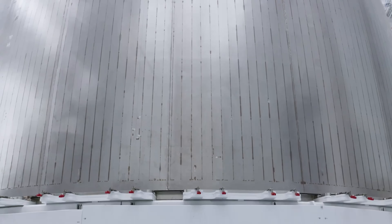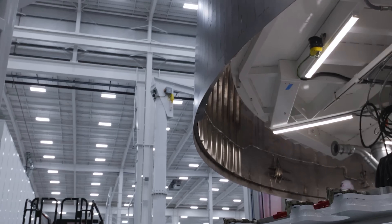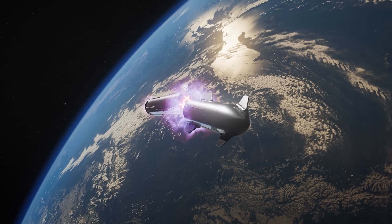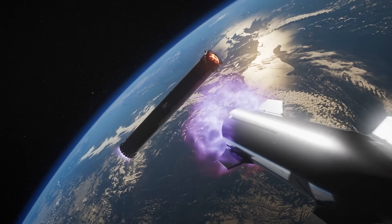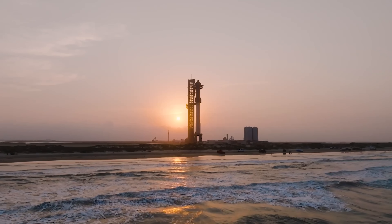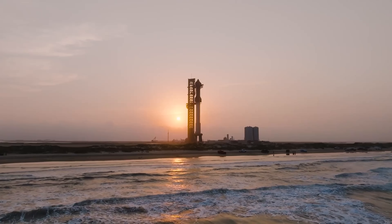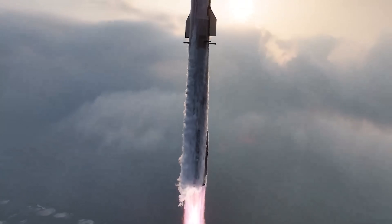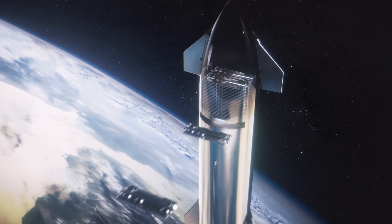But in an expendable version, none of that is necessary. There's no need for a heat shield, flaps, landing gear, or extra fuel for a return and landing. All that mass can be repurposed for payload, with no need to reserve fuel for a controlled landing back on Earth. Basically, nearly the entire vehicle can be optimized for delivering cargo to orbit or beyond.